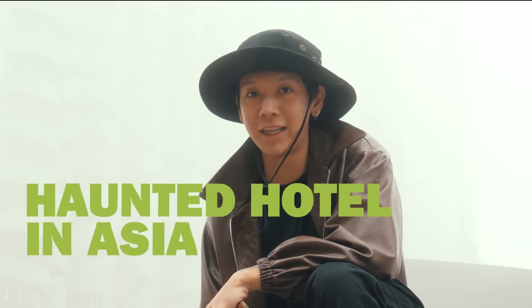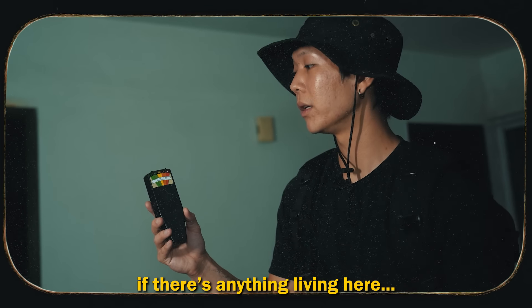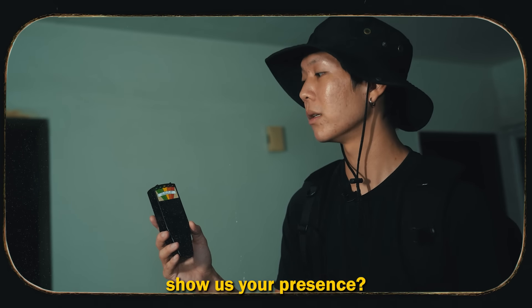I'm currently standing in front of the most haunted hotel in Asia, Embercourt. But how scary is it exactly on the inside? If there's anything living here, would you like to show us your presence?